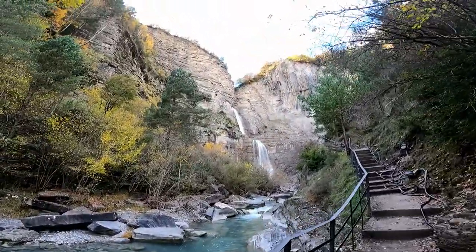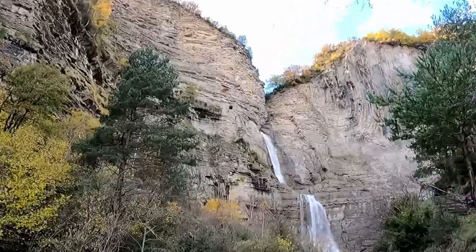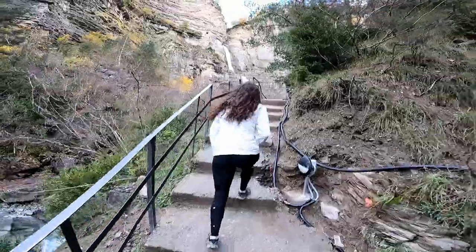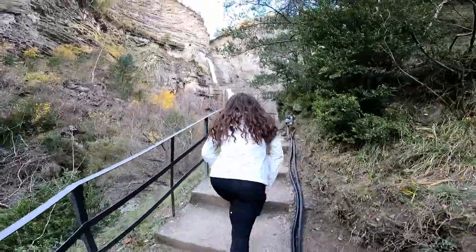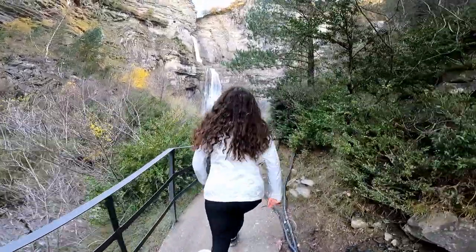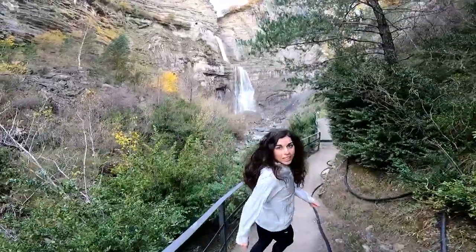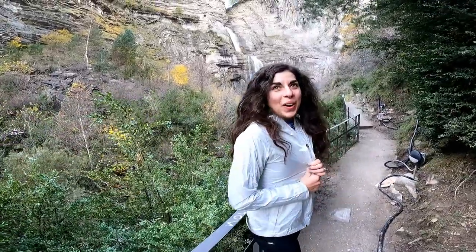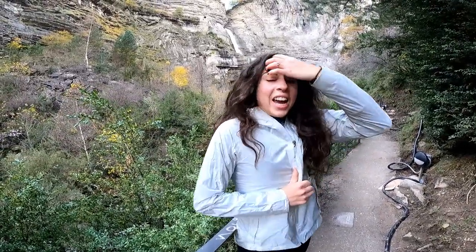Oh, we got climbers today! Last time we were here, we didn't have our rain jackets and we got soaked. We didn't even get that close and we still got soaked. So this time we came prepared.